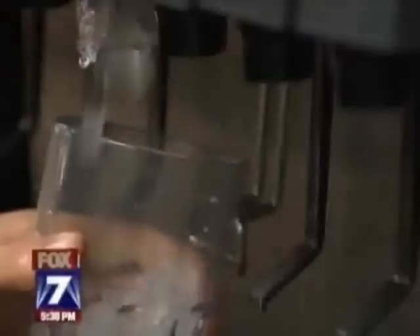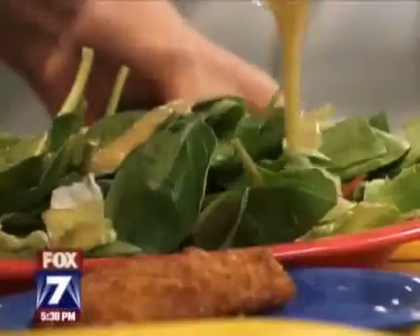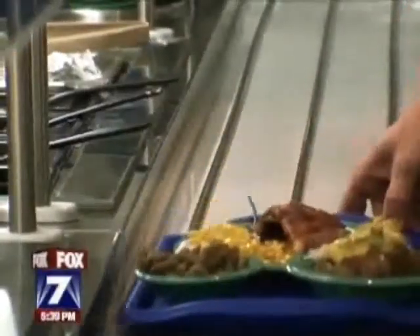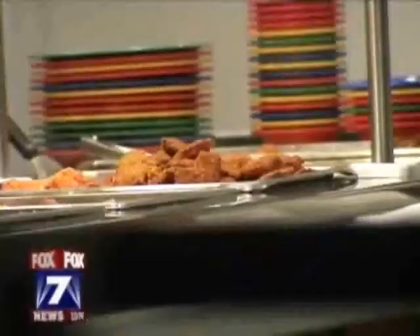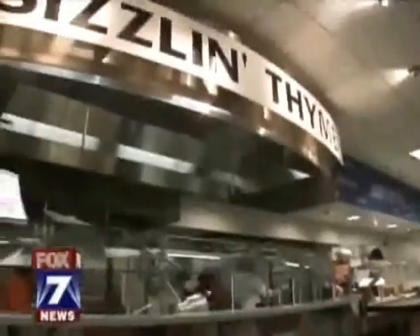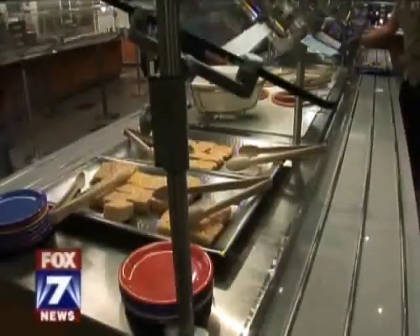Let's face it, who wouldn't take advantage of an all-you-can-eat cafeteria? Especially if you're a college student away from home. But sometimes our eyes are bigger than our stomachs, and we don't eat everything on the tray. UT's dormitory cafeteria is testing a new device that could totally change what happens to half-eaten breakfasts, lunches, and dinners.